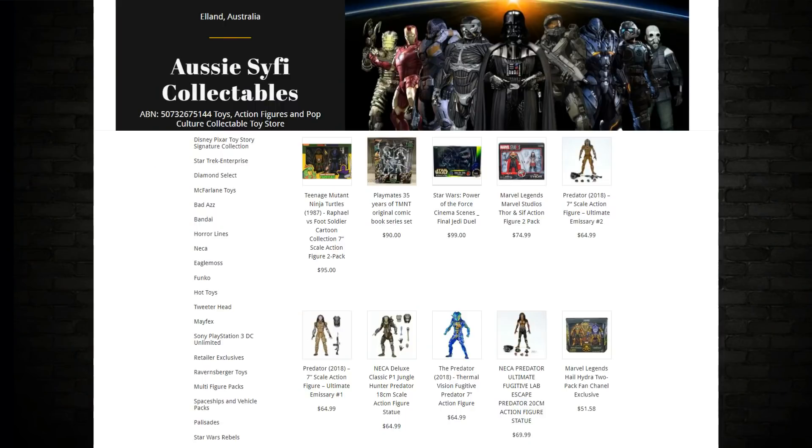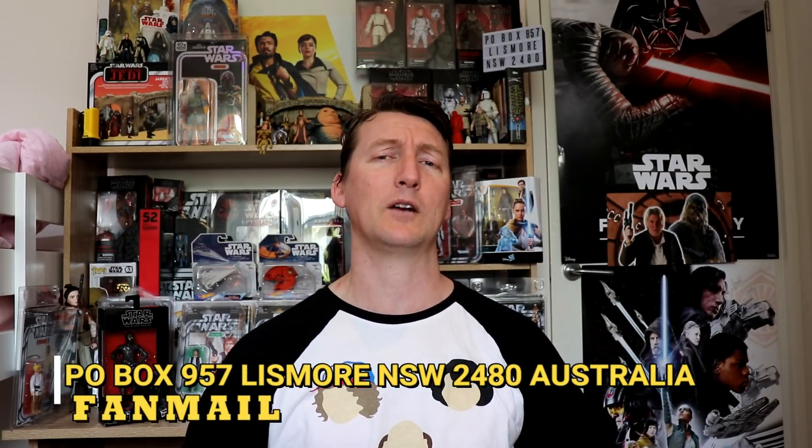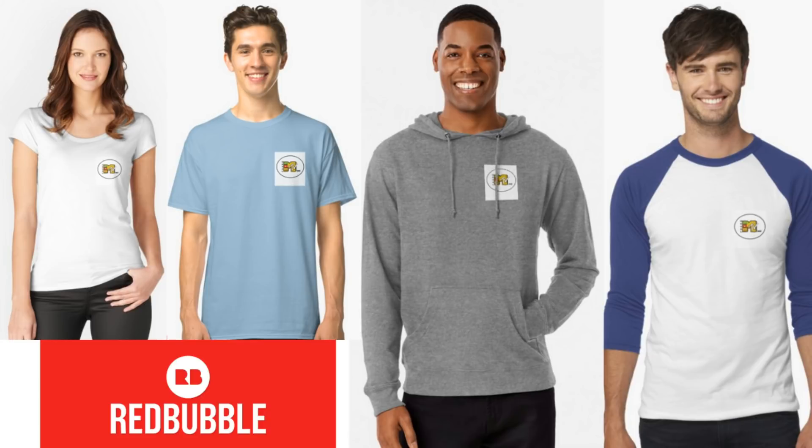Let me know down below what you like about the Black Series reveals coming. Yes, some really good figures in there — let me know your thoughts. That is it, thank you for joining me. My affiliate is Aussie Sci-Fi Collectibles for all your Marvel, DC, and Sci-Fi needs — link in the description. Follow me on Twitter at UsualMike30 or on Instagram at UsualMikeTelevision. Fan mail goes to P.O. Box 957, Lismore NSW 2480 Australia. Check out my merch at the Redbubble store — link in the description; buying from there helps the channel. Hit subscribe, tap the bell for notifications, slap a like if you've enjoyed it, and I'll see you guys next time.